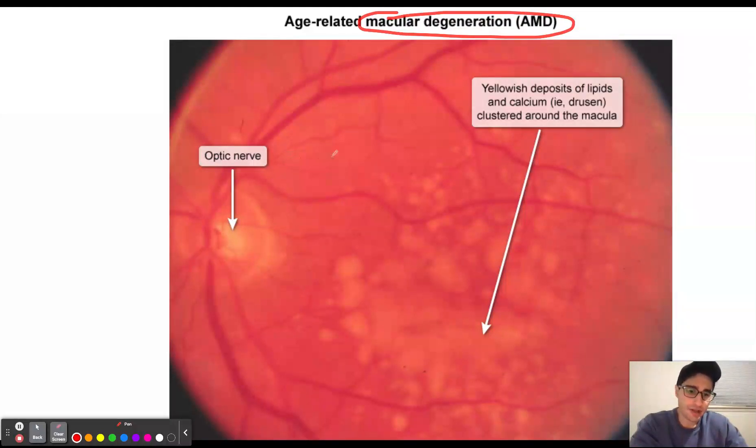Macular degeneration is going to have two subtypes: dry and wet. The disease is going to start off as dry, and in 10% of patients it can progress to wet.